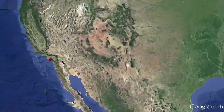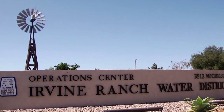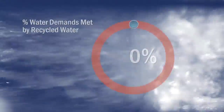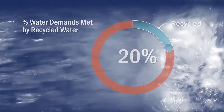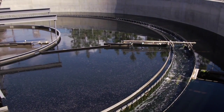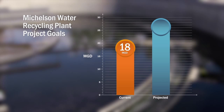The project is an expansion of the Michelson water reclamation plant for our client Irvine Ranch Water District. Irvine Ranch provides recycled water to customers throughout Irvine, Newport Beach, and other communities in Orange County. They provide about 20 percent of their overall water demands with recycled water. Our project was to take their existing reclamation plant and expand it from 18 million gallons a day to 28 million gallons a day, which is a major expansion.